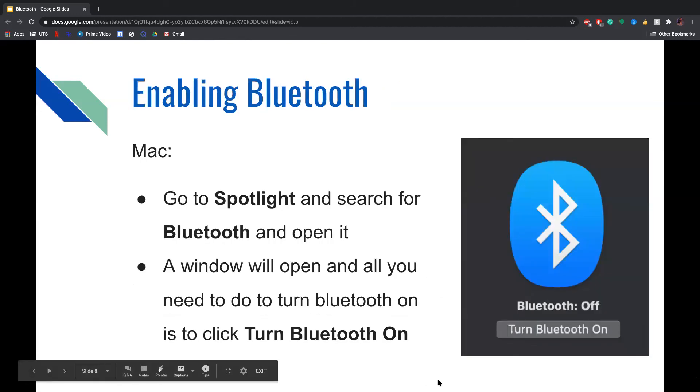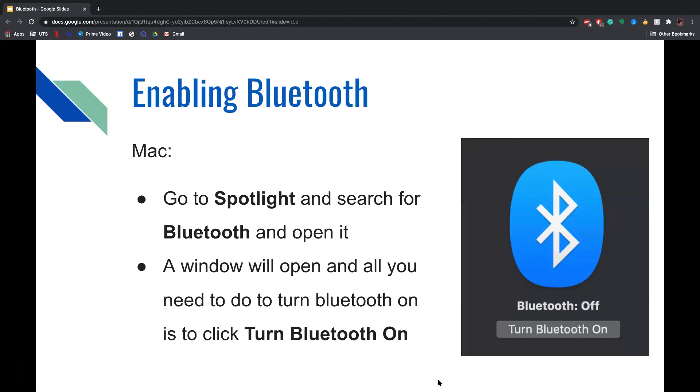To enable Bluetooth on a Mac, go to Spotlight and search for Bluetooth and open it. A window will open and all you need to do is turn on Bluetooth by clicking the Turn On Bluetooth button — as you can see to the right. It will then say Bluetooth turned on.